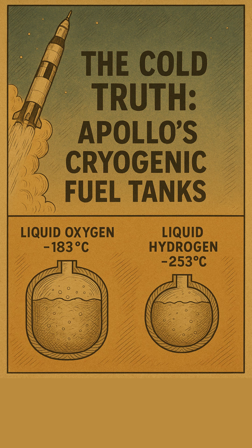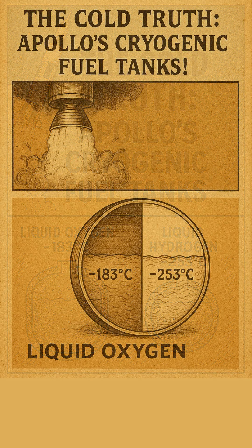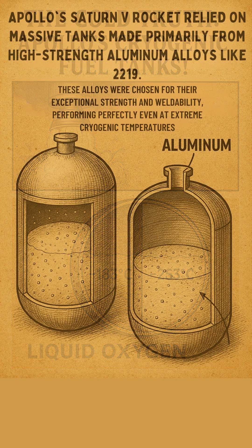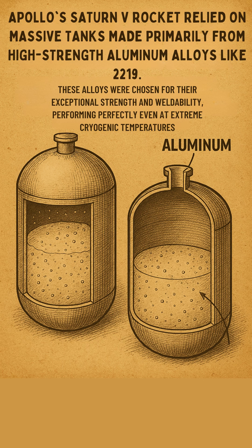Imagine trying to hold liquid oxygen at minus 183 degrees Celsius or liquid hydrogen at minus 253 degrees Celsius. Apollo's fuel tanks were an incredible material challenge. The Saturn 5 rocket, a true behemoth, relied on massive tanks made primarily from high-strength aluminum alloys like 2219.